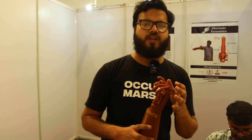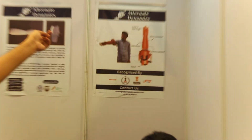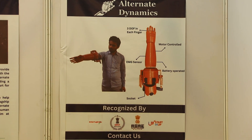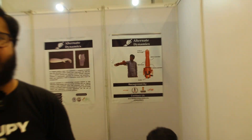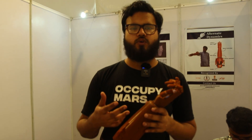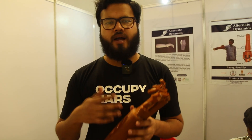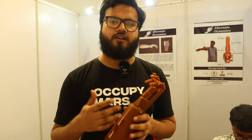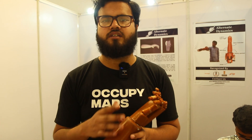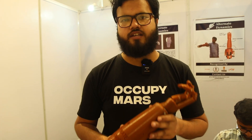One of the amputees we have given our prosthetic hand to — you can see in the image — his name is Sivak, and he is using our prosthetic hand. We have collaborated with the AIIMS Trauma Center in Delhi and are constantly updating our product. We are willing to provide this to our nation — to everybody who needs it — at a much more affordable rate and with a technically better solution.